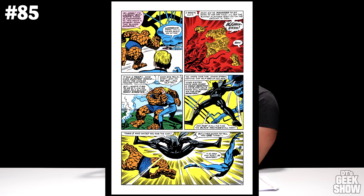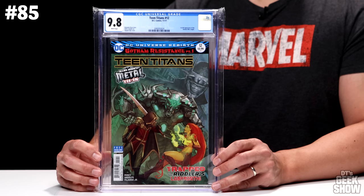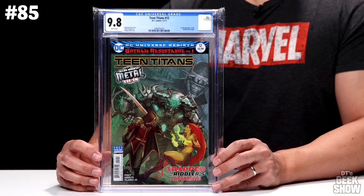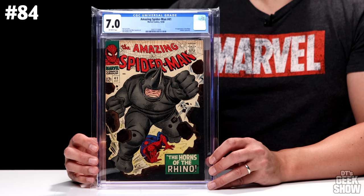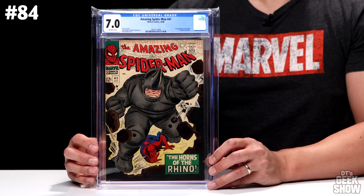Next we have Teen Titans number 12 from 2017. I know it's a huge time jump, but this one is the first full appearance of the Batman Who Laughs. I bought this book to go with the Prime 1 Studios Batman Who Laughs statue — we can kind of see him looming in the background. So this came out less than four years ago, which makes it a little surprising to see on the top 100 list, but it is a very hot character. It's a 9.8 with white pages, currently valued at $775. Back to Amazing Spider-Man — issue number 41, the first appearance of the Rhino. You might remember this from my Rhino statue review. It's a 7.0 off-white pages with a nice John Romita cover showing the Rhino bursting through a wall, also coming in at $775.